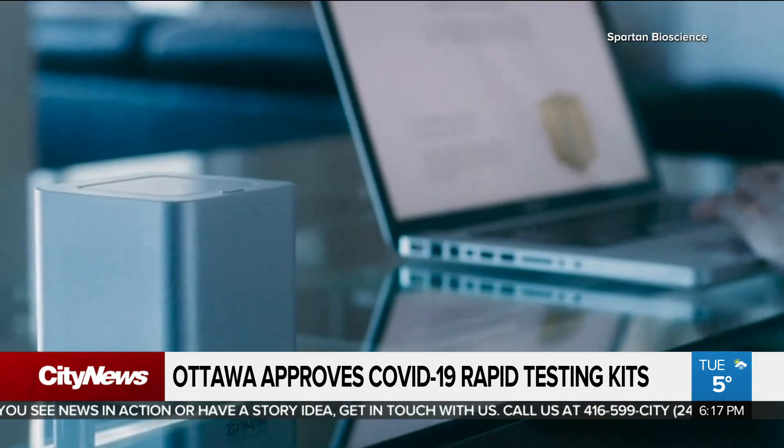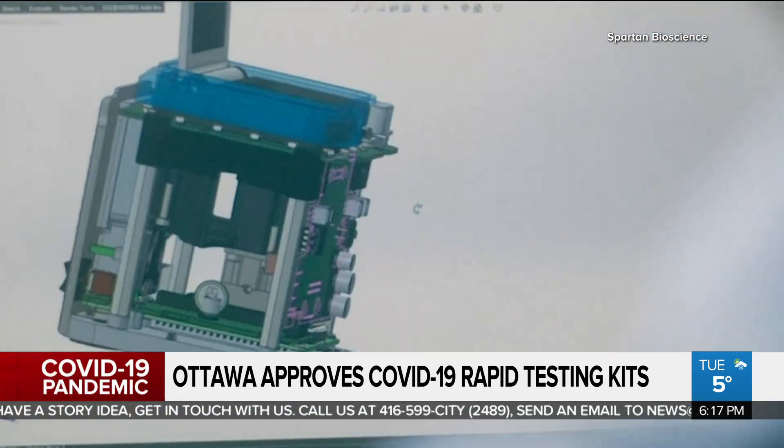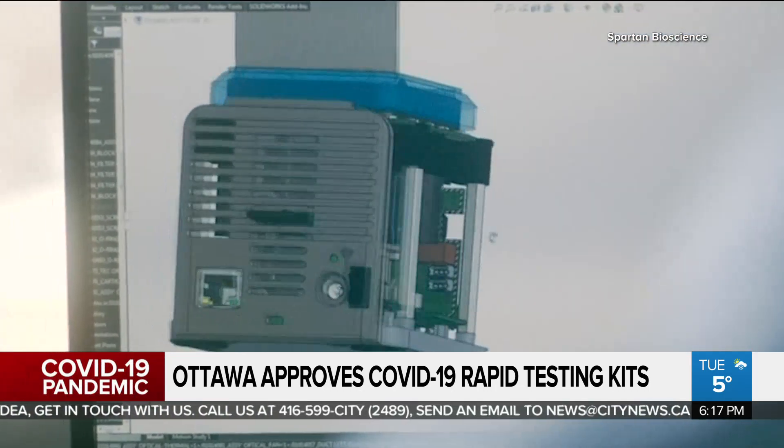For all those people who don't live in Toronto or a big city — whether you're in a smaller town, a remote community, or an Indigenous community — this is how you can get rapid results. It's called the Spartan Cube, and the Ottawa-based company that developed it calls it the smallest DNA analyser in the world.